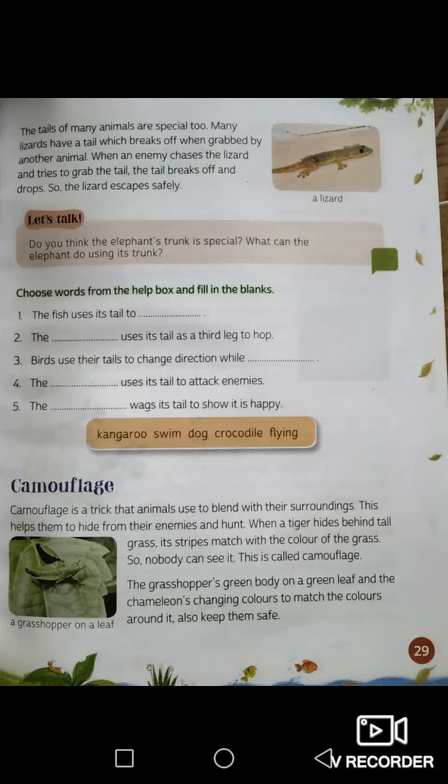Look at the word camouflage — have you seen that word before? Learn the spelling: c-a-m-o-u-f-l-a-g-e. Camouflage is a trick that animals use to blend with their surroundings. This helps them to hide from their enemies and hunt. When a tiger hides behind tall grass, its stripes match the color of the grass so nobody can see it — this is called camouflage.